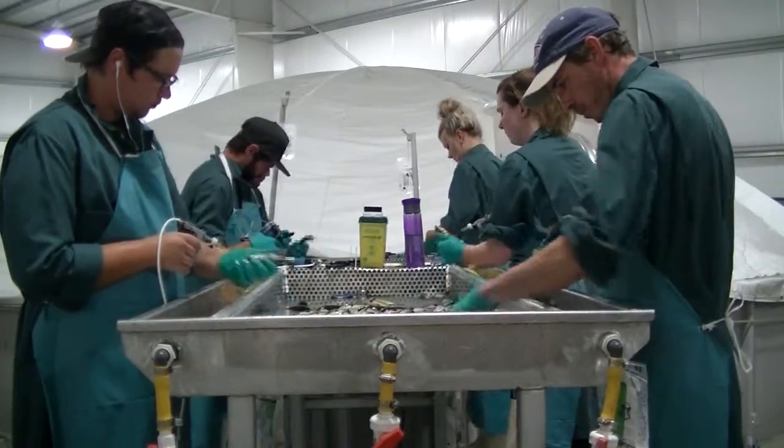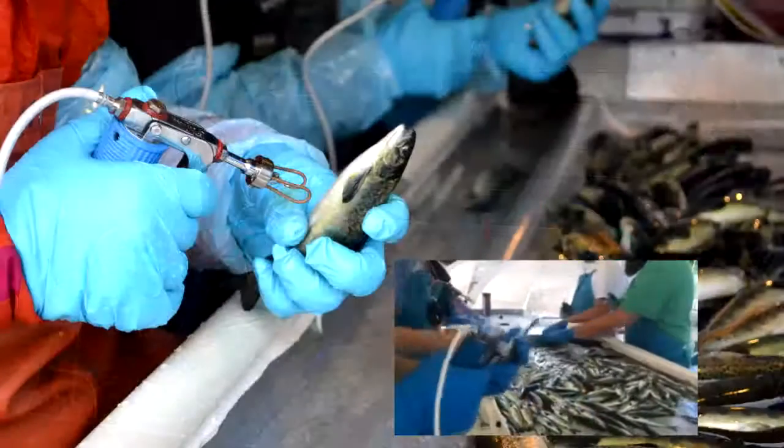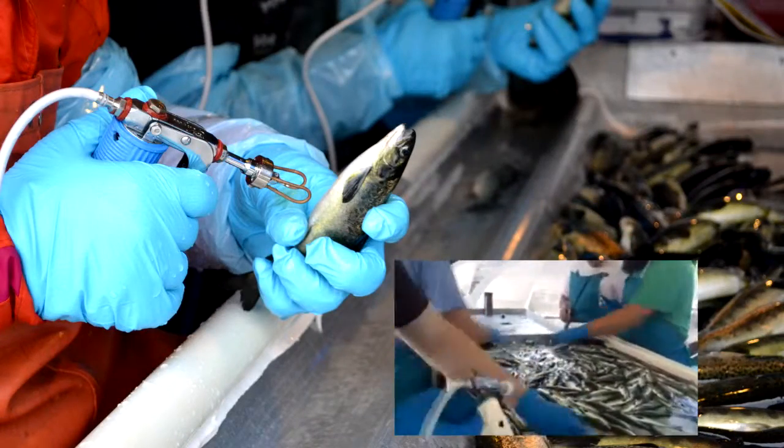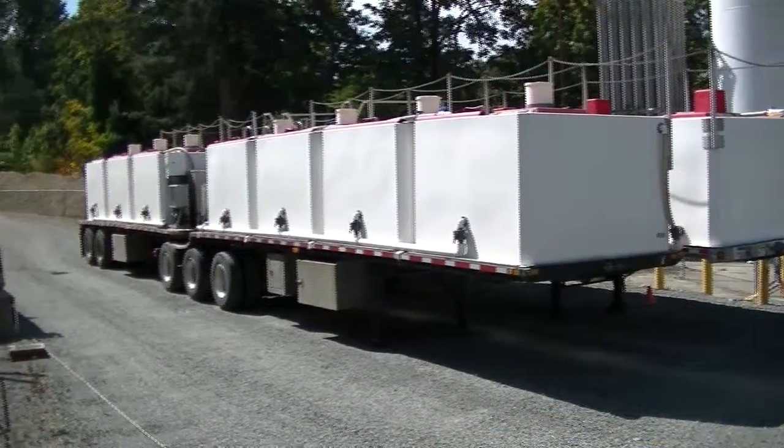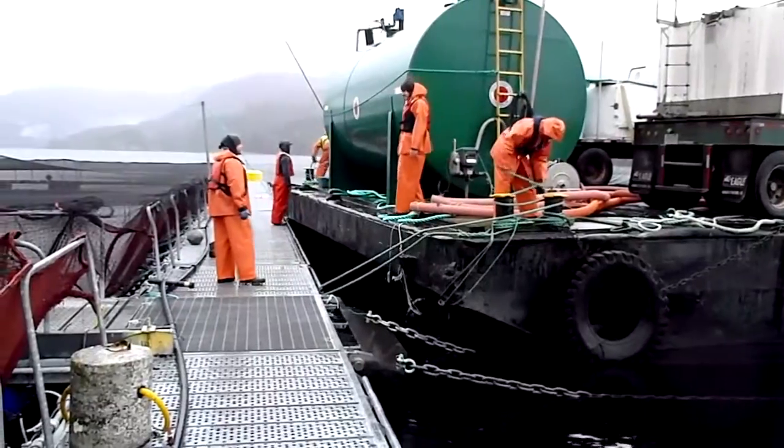At the hatchery, each fish is vaccinated by hand, so they'll be able to resist the natural viruses and diseases found in the ocean. They're loaded onto tanker trailers and transported to our farm sites by barge.